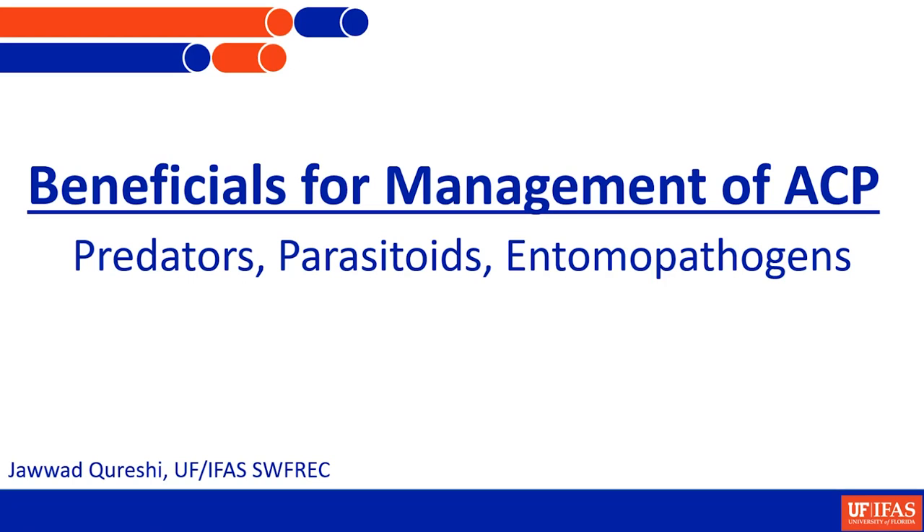My name is Jawad Qureshi and I am an entomologist at the Southwest Florida Research and Education Center in Immokalee, Florida. You have heard in the earlier talks reference made to biological control in different contexts, and I am specifically going to talk about the biological control of the Asian citrus psyllid, abbreviated as ACP. Biological control was one of the important components of citrus pest management before the psyllid invaded Florida and continued to be, even after that, despite going on a treadmill of chemical control.